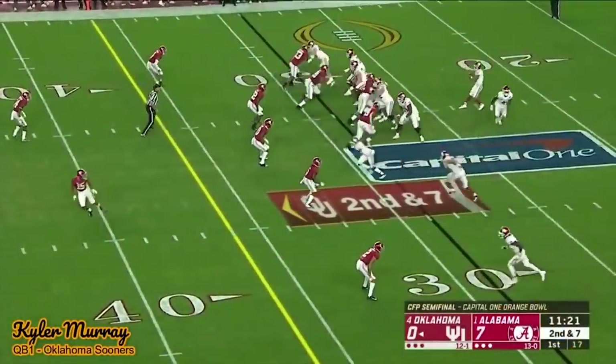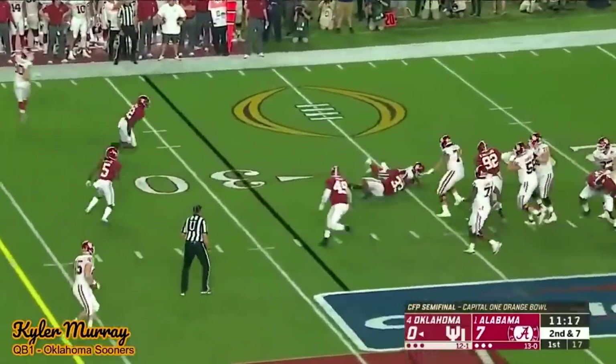He doesn't look comfortable ever in the pocket, even when he has a completely clean pocket — it looks like he's always ready to go. He will fade on almost every throw — I'd say like 85% of his throws he's fading backwards, because he's trying to get the ball up and over the offensive line. That height is just a problem; we saw a few tip passes and that's going to be even worse in the NFL because they're bigger linemen. I see what people like about Kyler Murray because of the arm and the running ability, and his arm is really, really good.